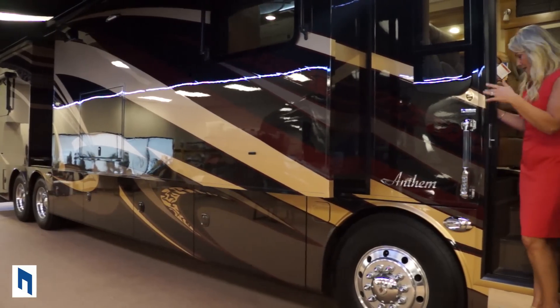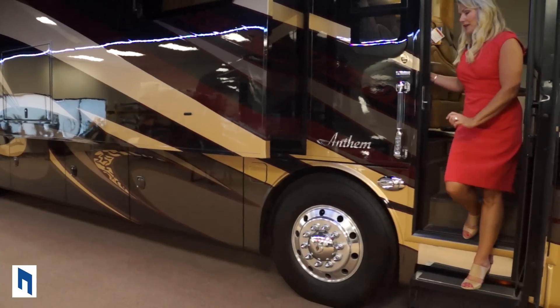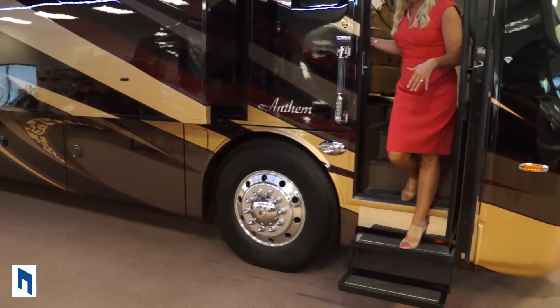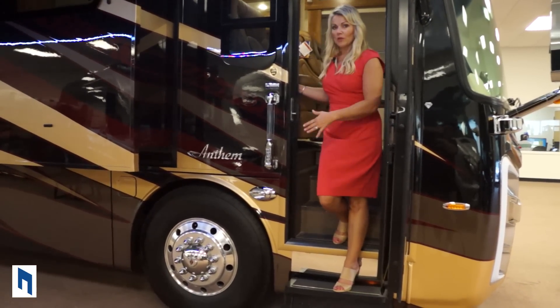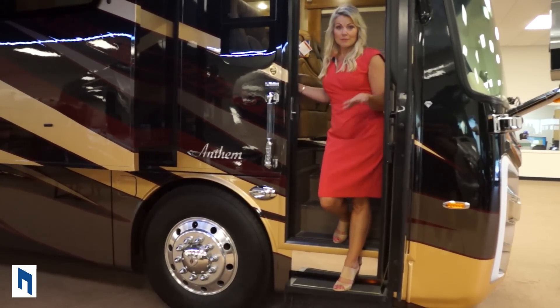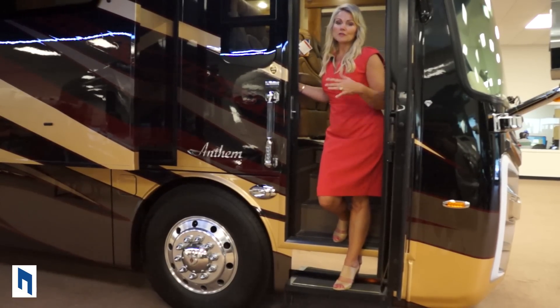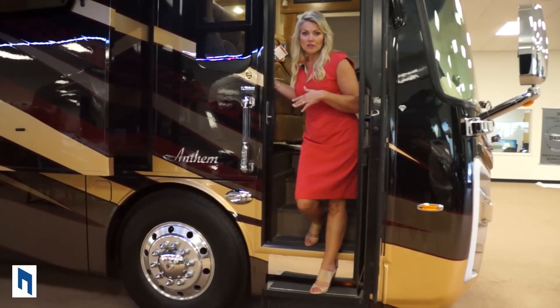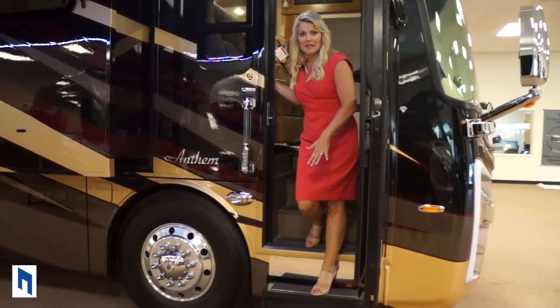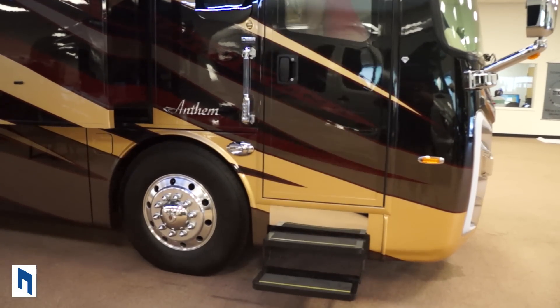One more button you'll really appreciate is the step power button. When I go in and out of my coach the steps go in and out with me, but once I've set up camp and I'm parked, I don't want my steps going back and forth — it's going to wear out my motor. So you just push this button here, and when I shut the door the steps will stay out.